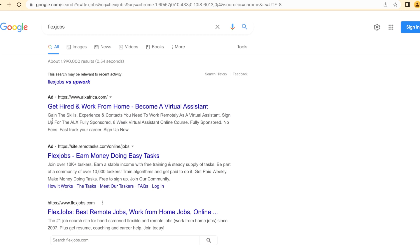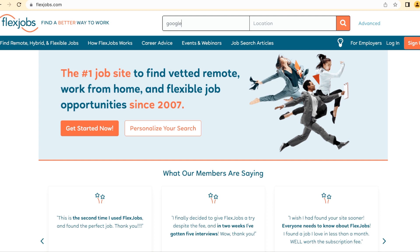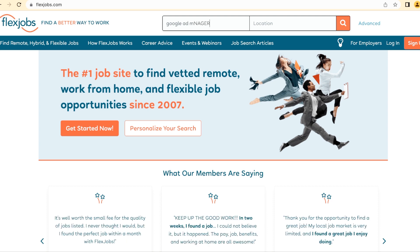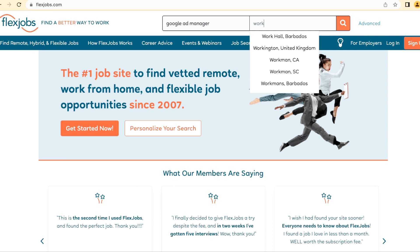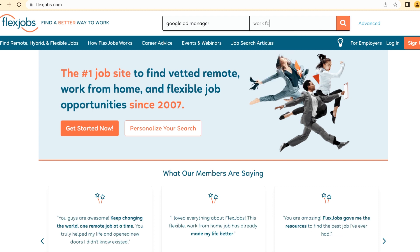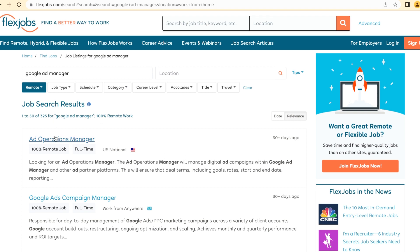Another site to look for jobs with your certificate is FlexiJobs — a vetted site where you can be assured of real jobs with no scammers. There's also a paid membership option. Just search for 'Google Ad' or 'Google Ad Manager,' state your location, or select 'work from home' for remote jobs. It will bring up many vacancies available for the position that you can work remotely from anywhere in the world.